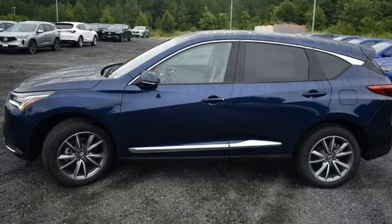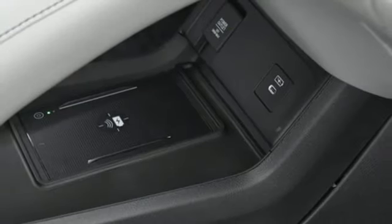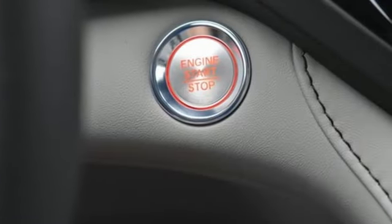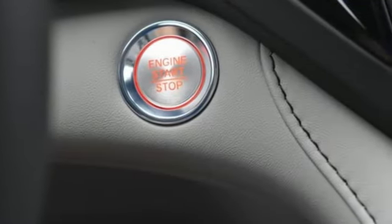Streaming audio. Memory exterior door mirror settings. Dual zone climate control. Front and rear parking sensors. And intercooled turbo inline four-cylinder engine.